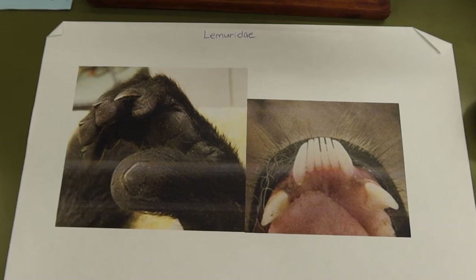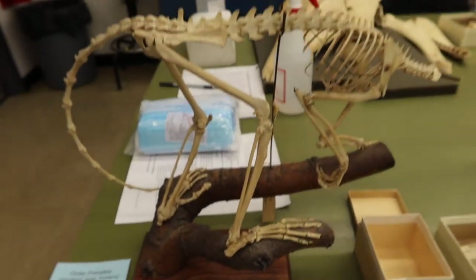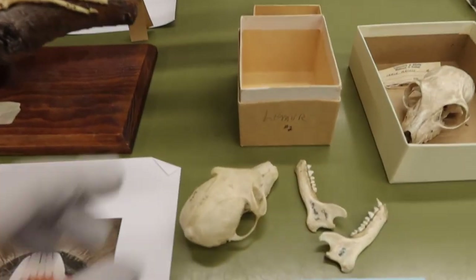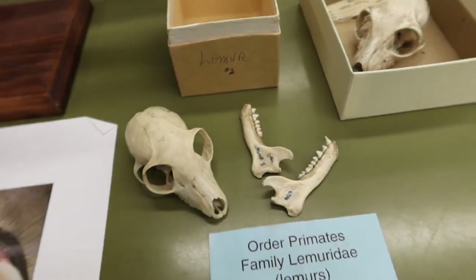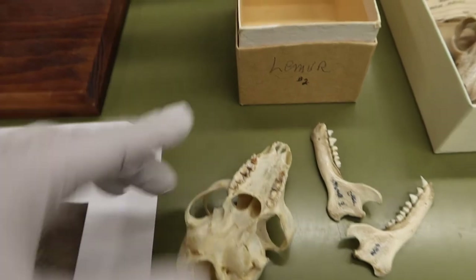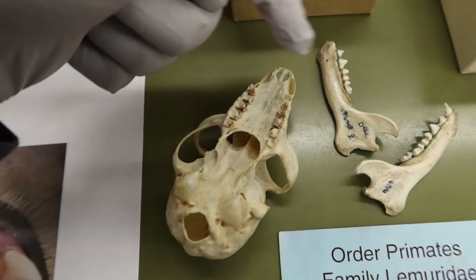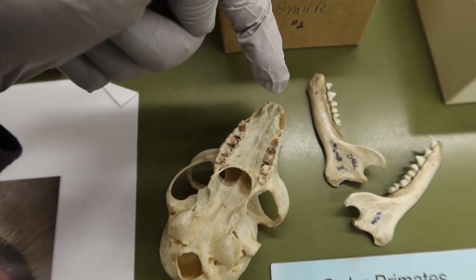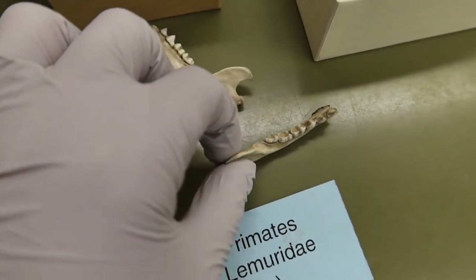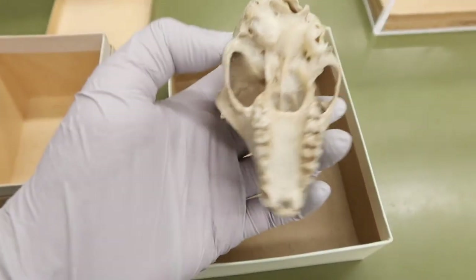Here we have a picture showing what their digits look like, including the claws and nails, as well as that tooth comb used for grooming. Here we have a skeletal mount of a lemur, unfortunately without a head, and in front of me I have two lemur skulls. They don't have their upper incisors to point out the space, but the gap would be up here, and that is our second lemur skull.